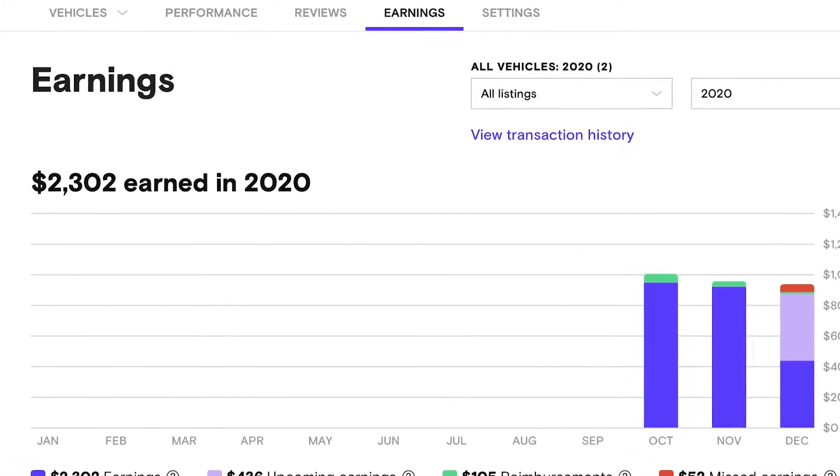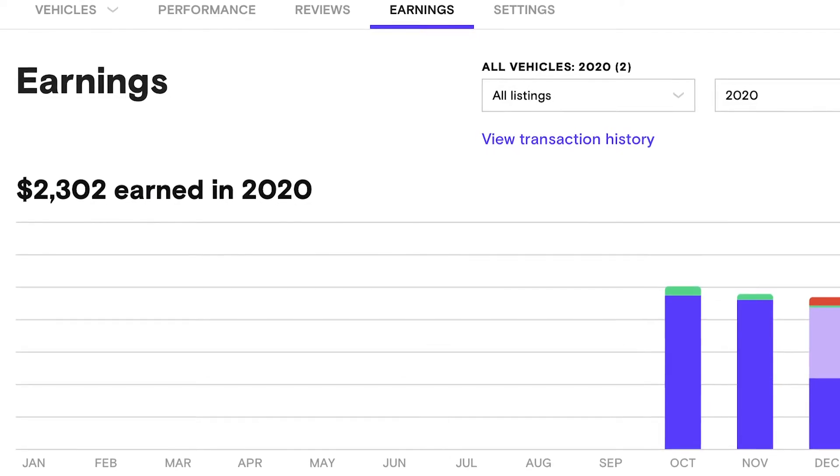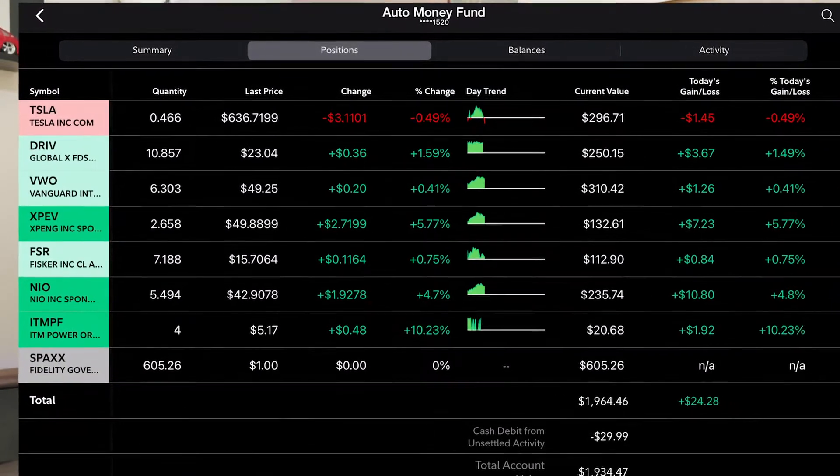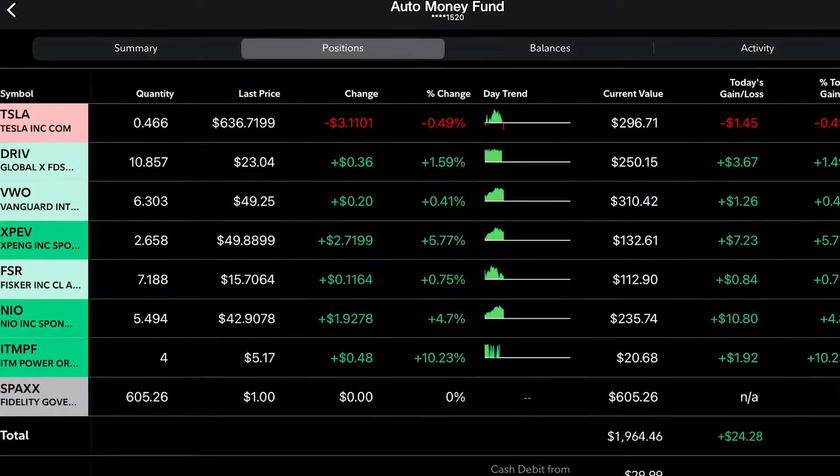I decided to open a brokerage account on Fidelity where all of my Turo income is deposited. I'm investing it in low volatility ETFs, which at the time of doing this video had made me roughly around a hundred dollars. At the end of the month, I take some of this money out to pay for my credit card statements that I use to pay all my Turo expenses.